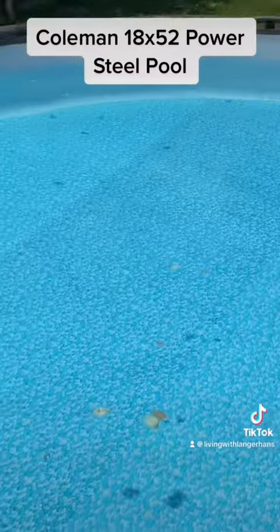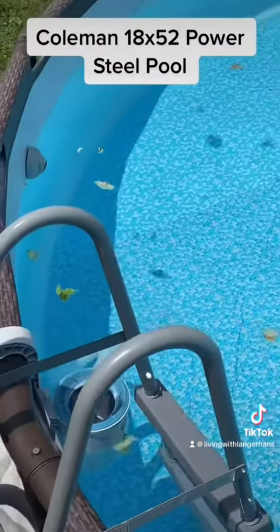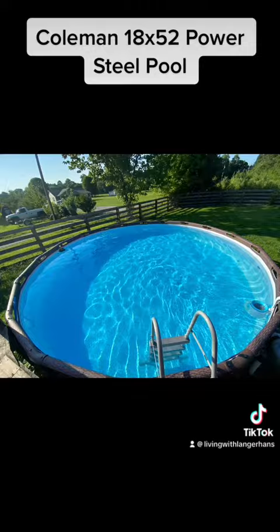So there you have it. These are really good pools. If you can find one for a good price, I recommend them.